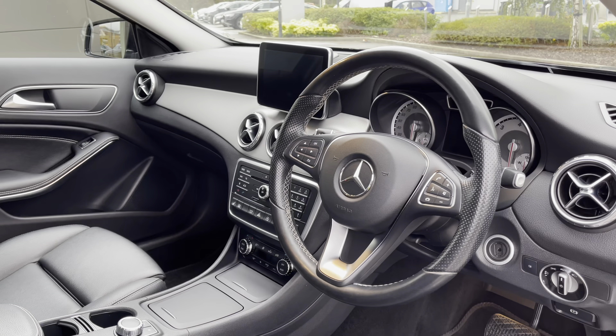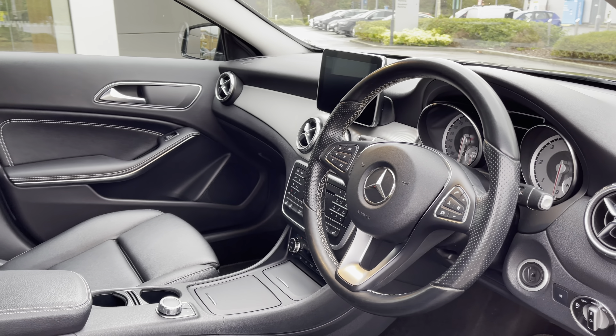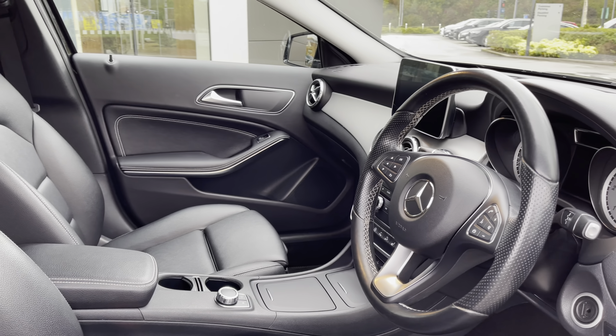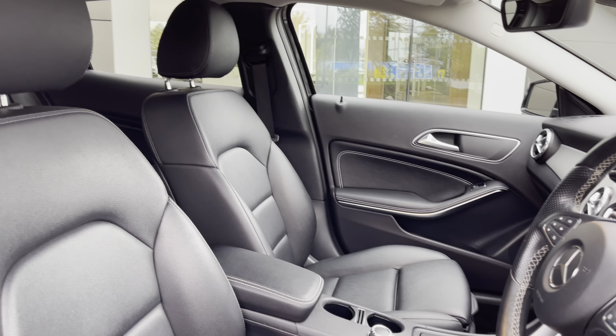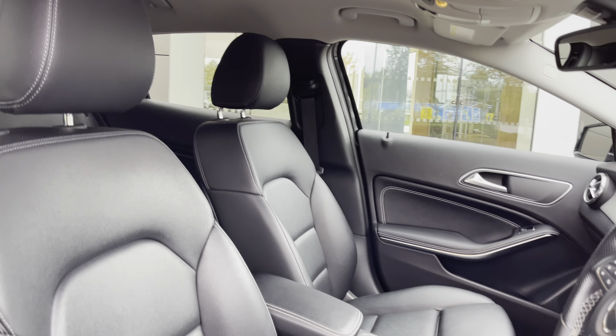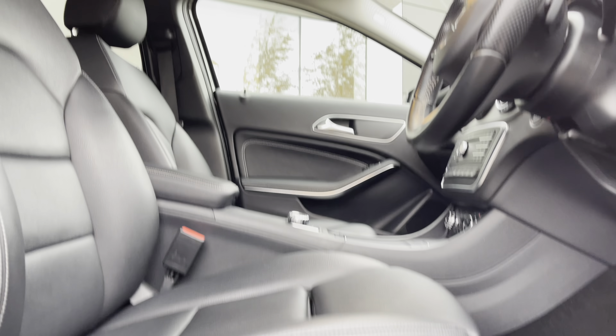Hi there, my name is Sam, and today I will be showing you around this incredible Mercedes-Benz GLA-Class. This is a GLA 220D Sport Premium 7G DCT 4MATIC, and this 65-plated vehicle has covered just over 40,000 miles, and is now available from MotorMatch Crew.